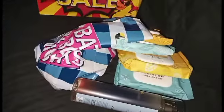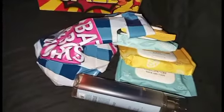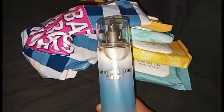So let's get into this tiny tiny haul. I did see this at Bath and Body Works — it's called Summertime Surf. It smells really good, it has a fresh clean scent, kind of beachy but it's not too loud.